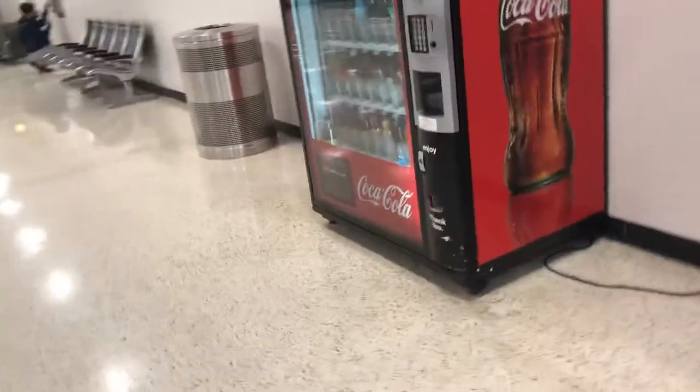There are also baggage offices for American and Spirit, and WestJet too. There are some vending machines right here as well.